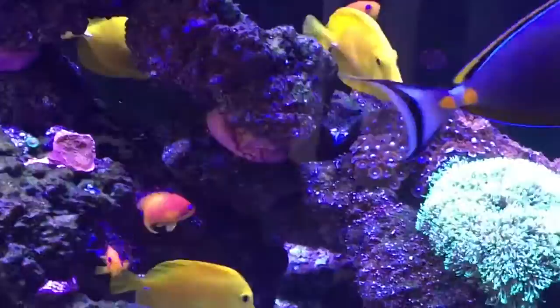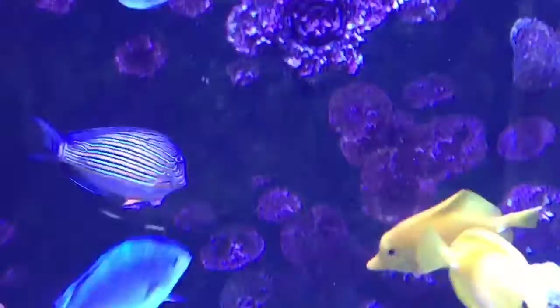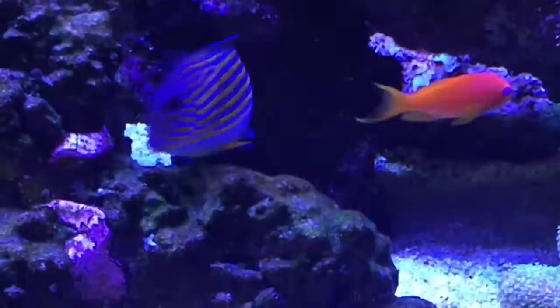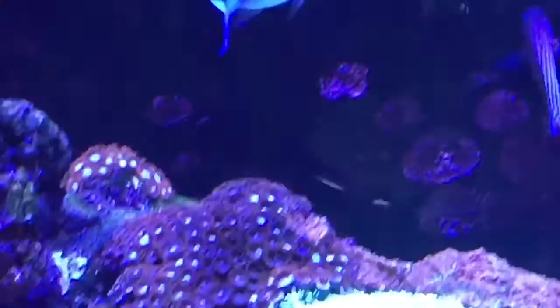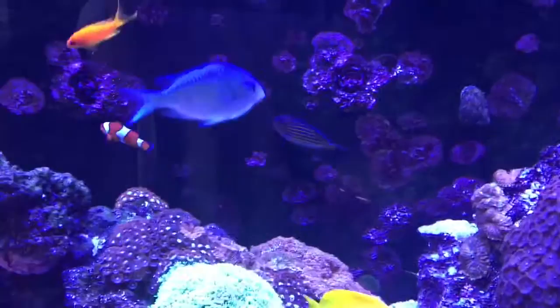I've also got a new fish which you haven't seen — the clown tang. He's not that big at the present time, but he can be a little bit aggressive, even towards the big Naso tang. It's more of a hindrance to him, like a little kid kicking at your heels. But I'll keep an eye on it as he gets bigger.